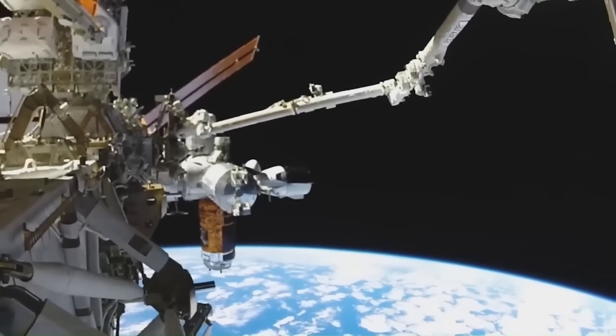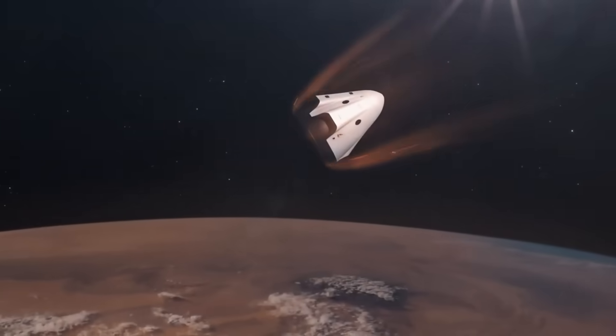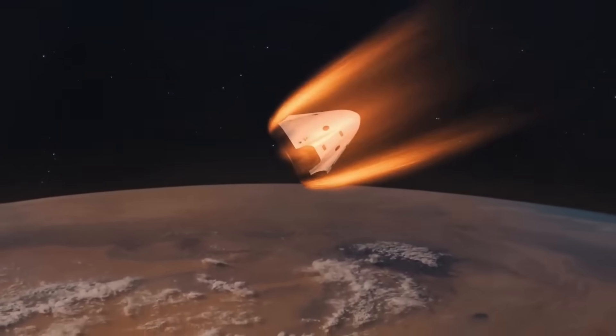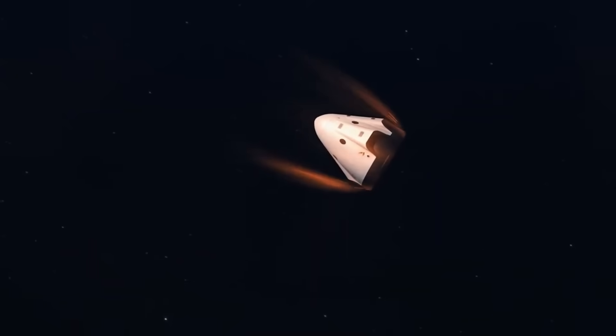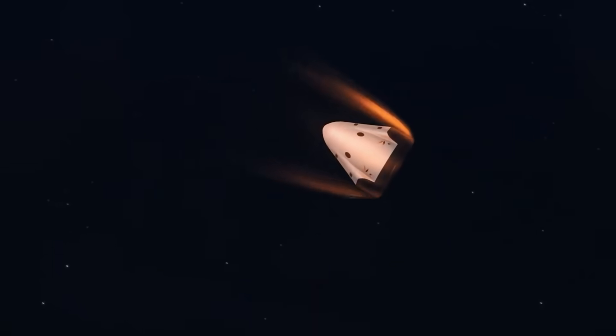After completing its mission in space, the capsule performs a de-orbit burn, firing small Draco thrusters to slow itself down just enough to re-enter Earth's atmosphere. This step is absolutely critical. Too little thrust and it stays stuck in orbit. Too much and it re-enters too steeply, burning up from the intense heat and pressure.